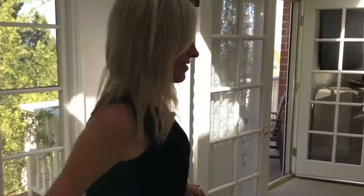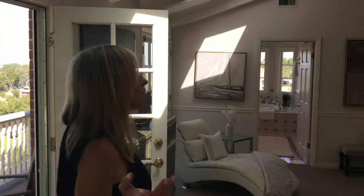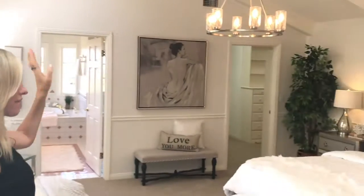This is a great area with natural light right outside the master. Come on and check out the master — again, beautiful natural light and great ceilings.